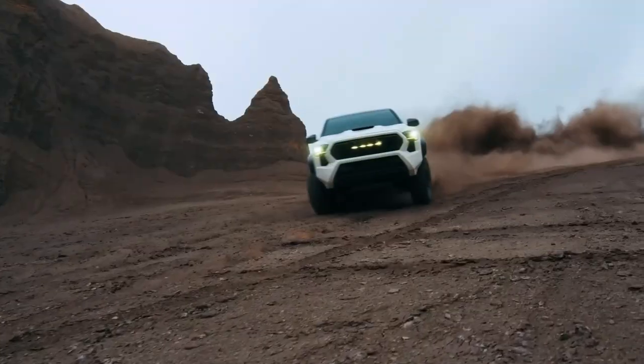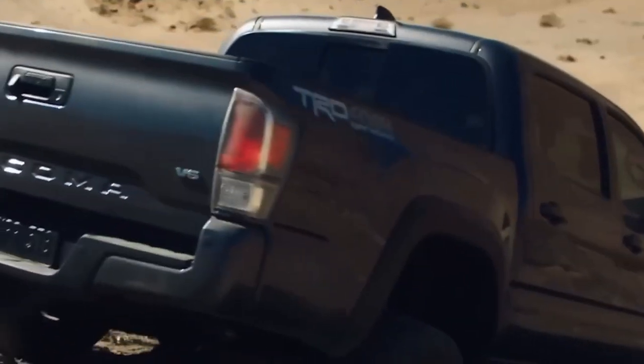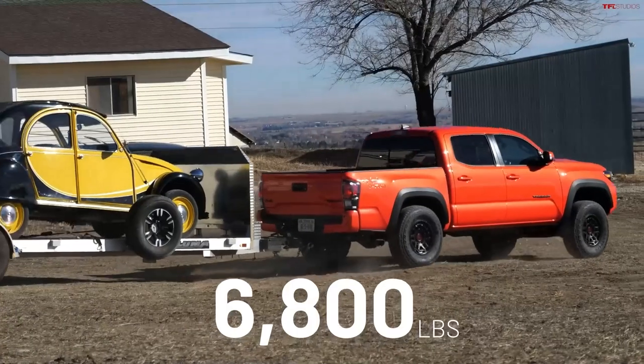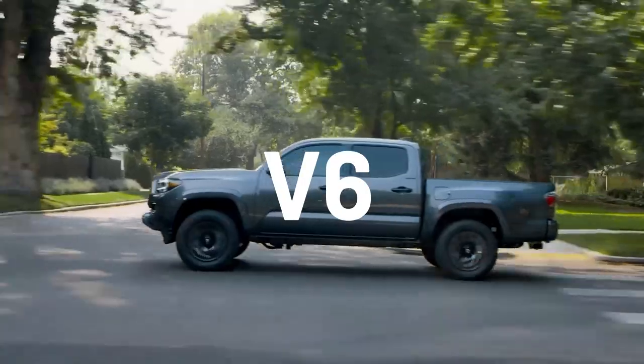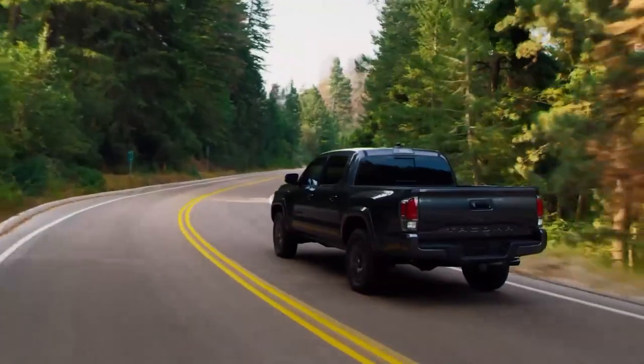The Toyota Tacoma. The Tacoma is a best-selling pickup because of its reputed toughness and reliability. This ride can tow up to 6,800 pounds with its V6 engine and four-wheel drive. Moreover, you get to load up to 1,685 pounds on this truck bed.